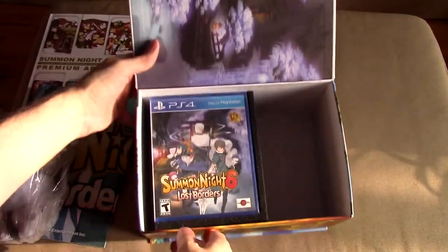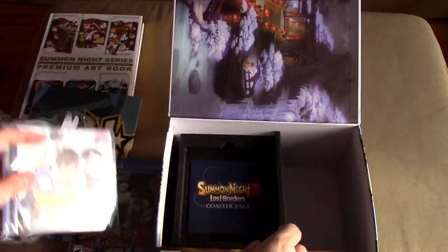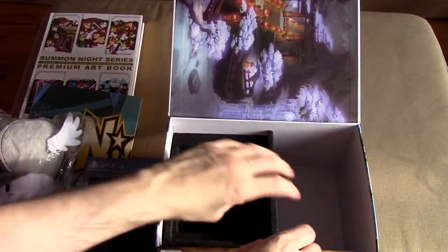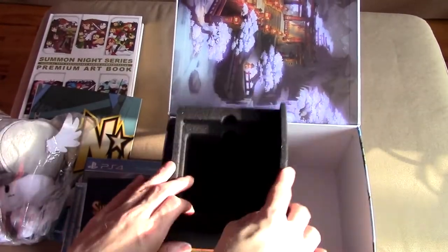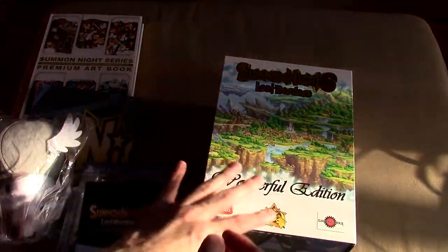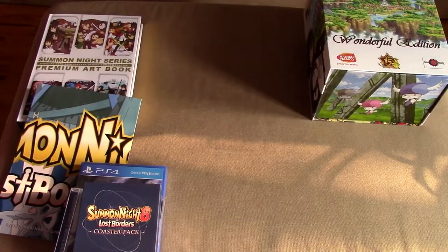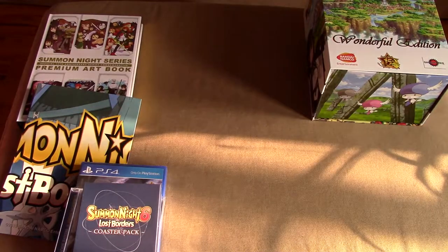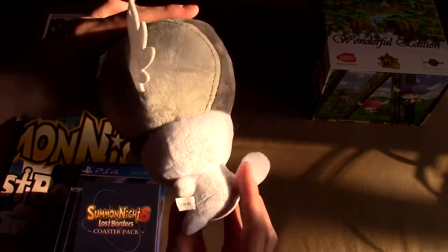And then what else do we have in this giant box? We have this, we have this, we have this — and that's that. This is professionally well made too — they don't skimp. Look at this box, that's all I can tell you. We've got our little dude here.